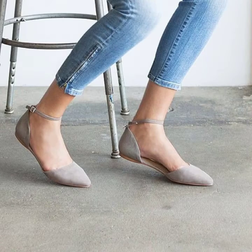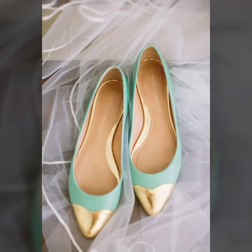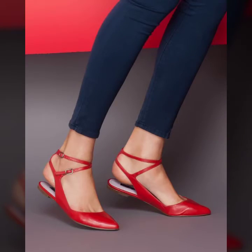Girls can wear these beautiful pump designs in colleges too, and they look like beautiful, pretty dolls — so gorgeous. If you want to buy these beautiful pump designs, I will tell you the best places where you can buy them.